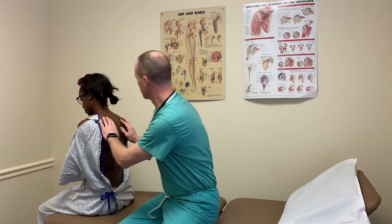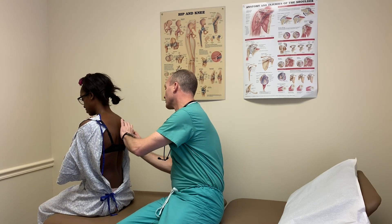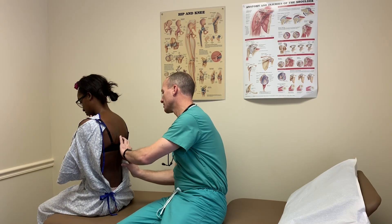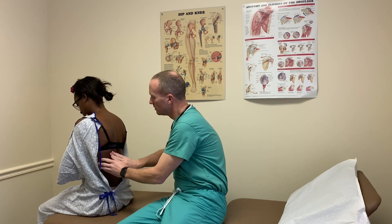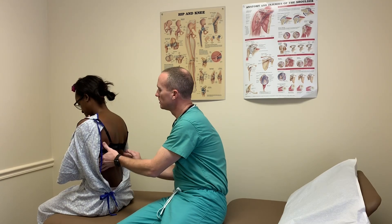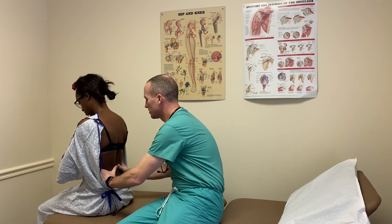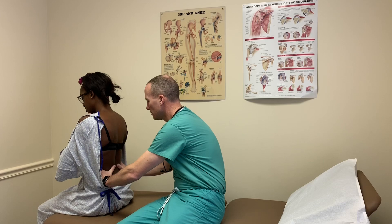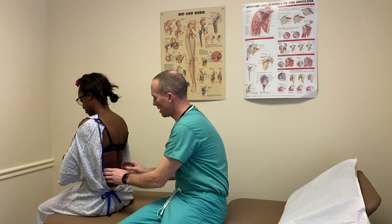I'm going to sit behind you and lightly palpate some different areas, looking for any deformities or asymmetry and also feeling for crepitus, which would signal air trapped in or underneath the tissue. Next, I'm going to squeeze together on your sides and have you take a deep breath in and out. I'm looking for symmetrical and normal chest expansion.